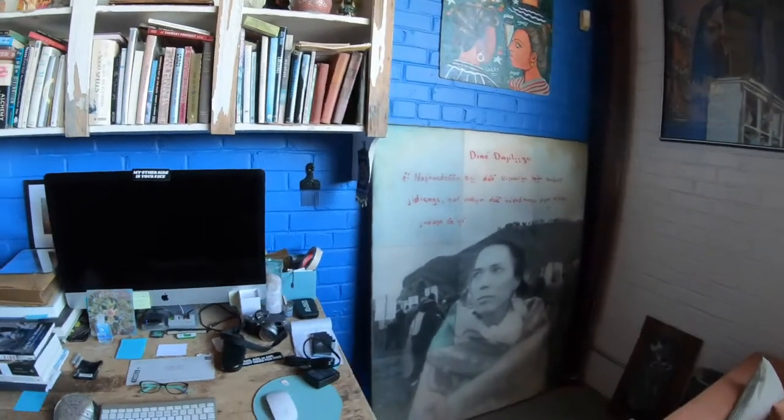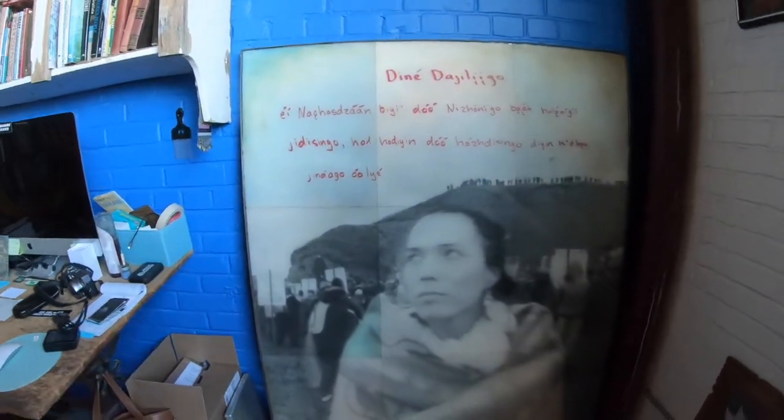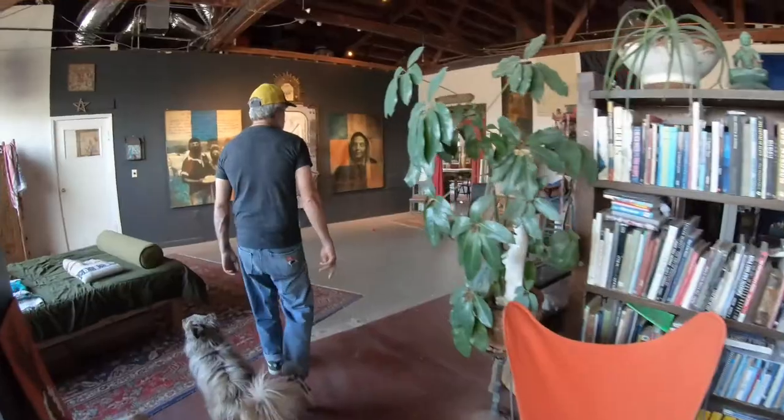There's another Zapatista photo here, and then this one over to the right was from Standing Rock. As I said, I'm a photo-based installation artist. I make all the cameras myself out of aluminum, titanium, and all different types of alloys. I will now take you into the machine shop.